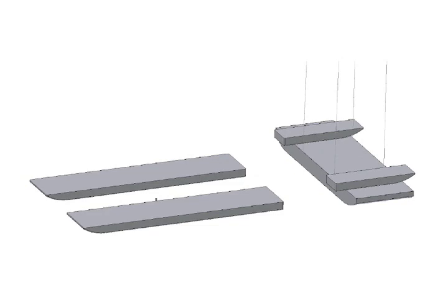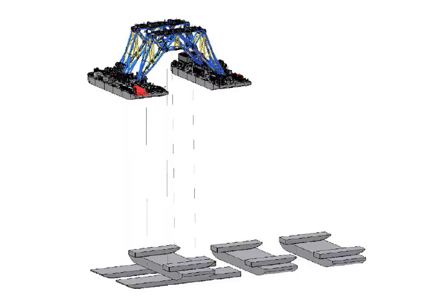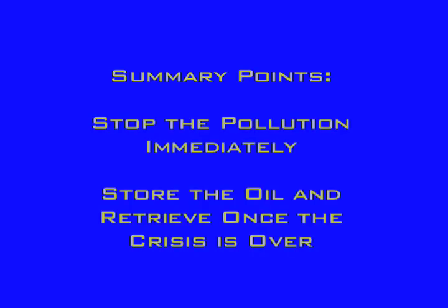Once the barge is full, using the Bottom Feeder it would be lifted and set aside on the bottom next to the spill site. The Bottom Feeder will then lower another barge to the seabed, and the capture and storage will begin again. This process can be continued until the leak has been stopped. Our solution seeks to immediately stop the pollution. The oil will of course need to be retrieved to the surface at a later date, but when the crisis is over.